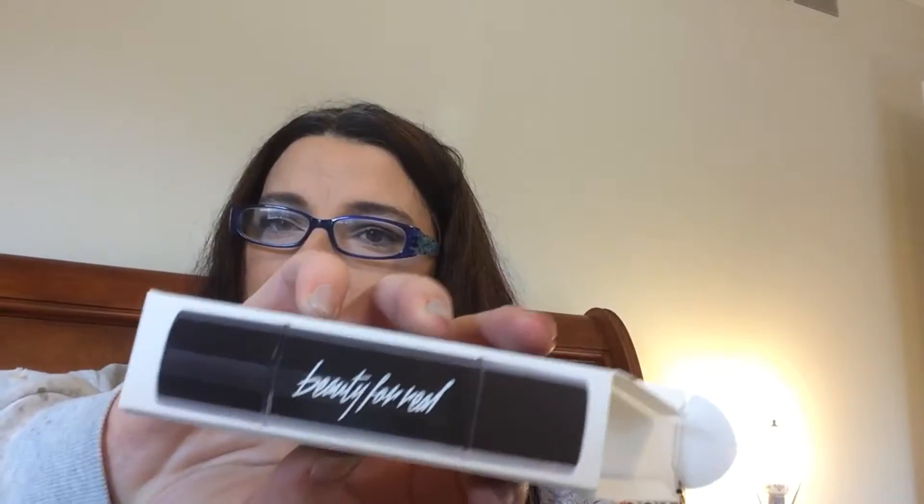Moving on — I got Beauty for Real. Some of these brand names I'm not familiar with, but you may be, so please let me know. I took a break from wearing makeup, and even when I did wear it, I had no idea there were all these brands out there. I'm really having a good time playing with all this new-to-me stuff.